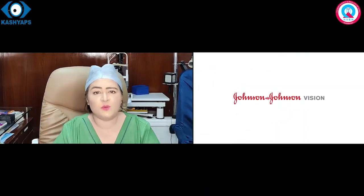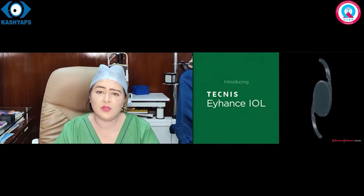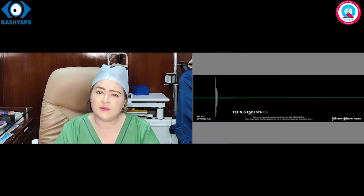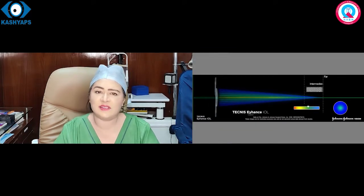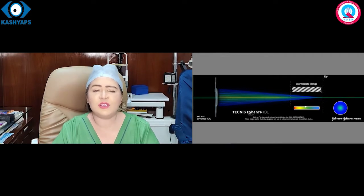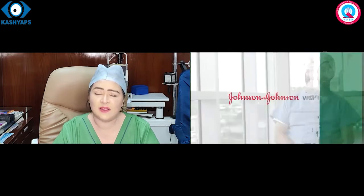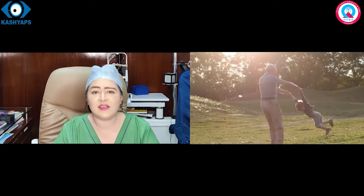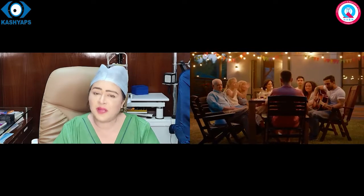Johnson & Johnson Company के Monofocal Plus Lens जो हैं, वह भी Refractive Base पर बने हैं। जिसमें Intermediate Distance — 80 cm, 60 cm पर — Computer पर काम और Kitchen का काम होता है। मगर Intermediate Distance का काम VIVITY Intraocular Lens से, Eyhance Intraocular Lens के Comparison में बेहतर होता है।